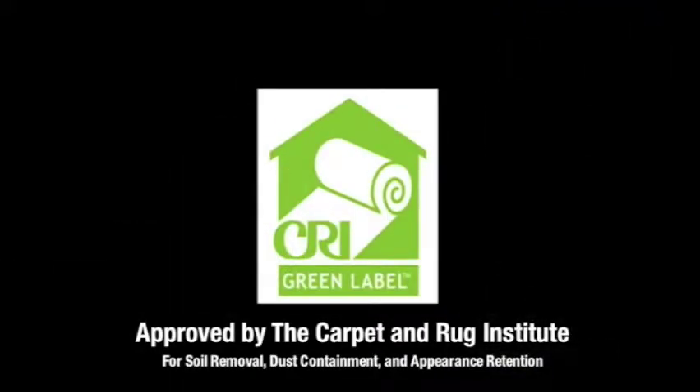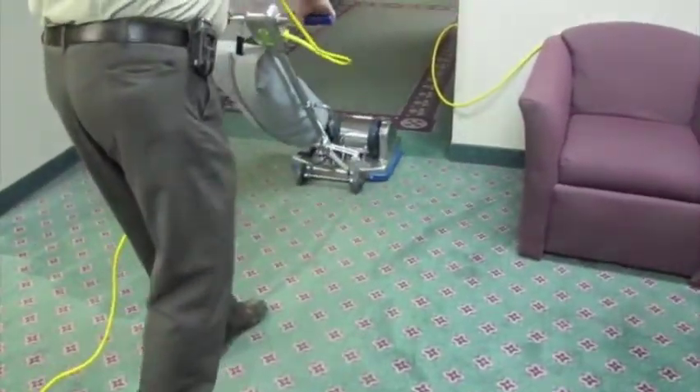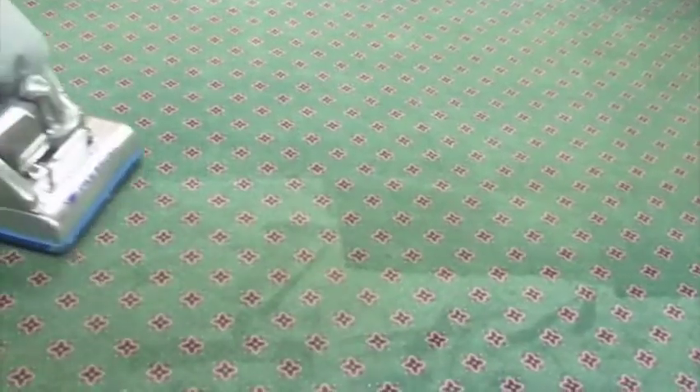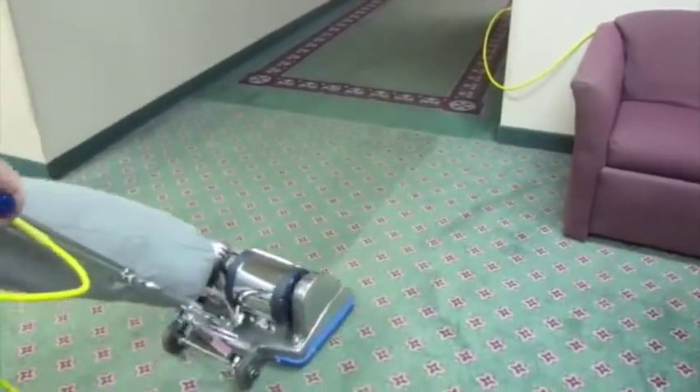Approved by the Carpet and Rug Institute for Soil Removal, Dust Containment, and Appearance Retention. Certified has pioneered and developed the use of the pile brush longer than any other machine manufacturer. Certified introduced the first two-motor horizontal pile brush unit ever manufactured. It is the opinion of thousands of Certified pile brush users that no cleaning job is complete or professionally done unless prepared by pile brushing.